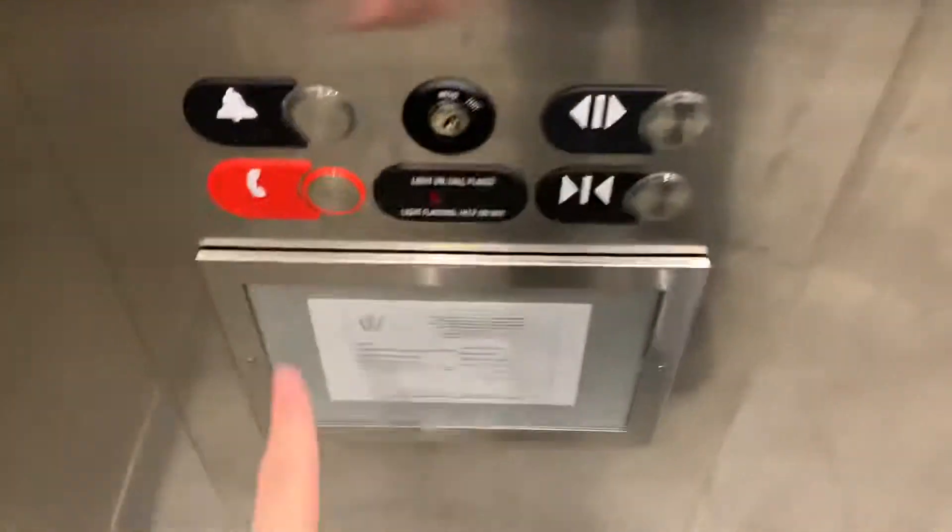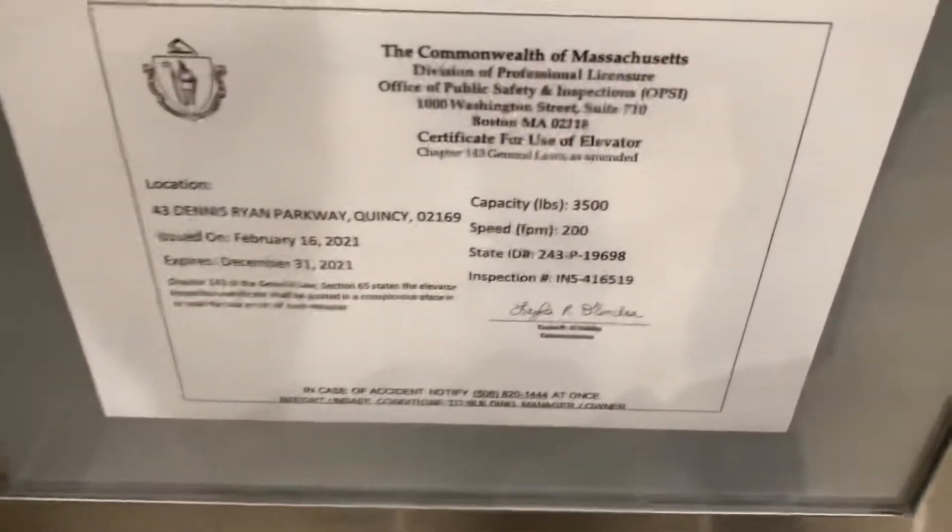Here are the buttons. And there's the phone. 200 feet per minute, 3,500 pounds.